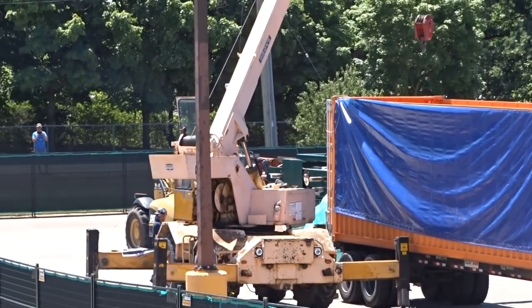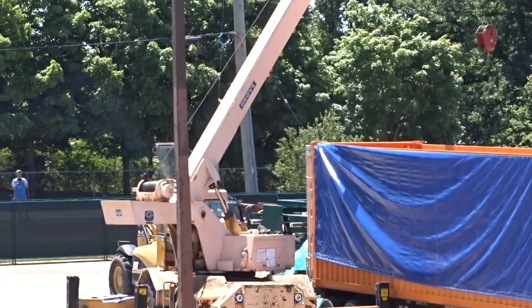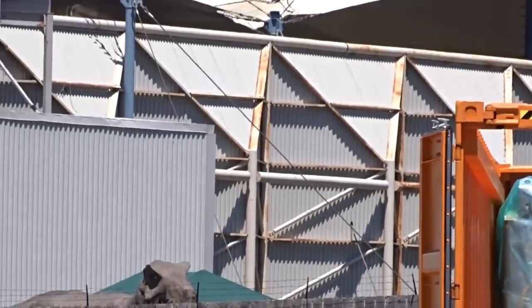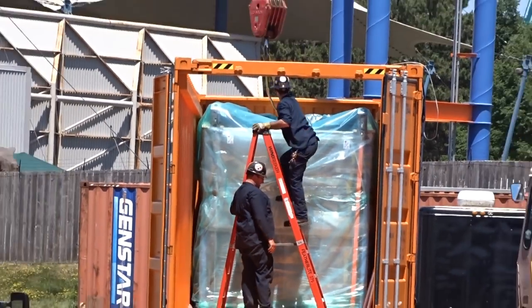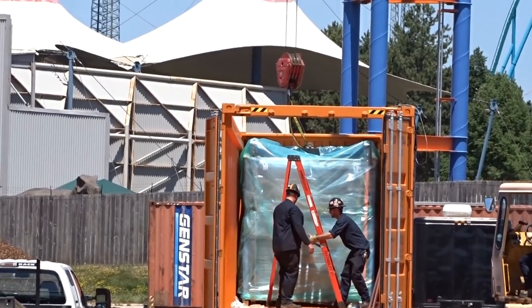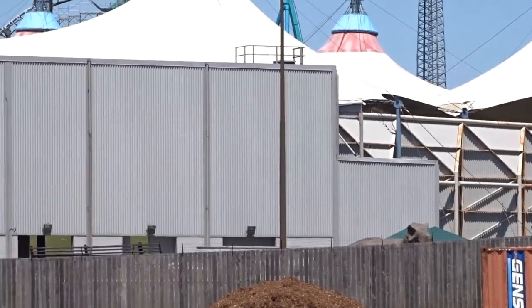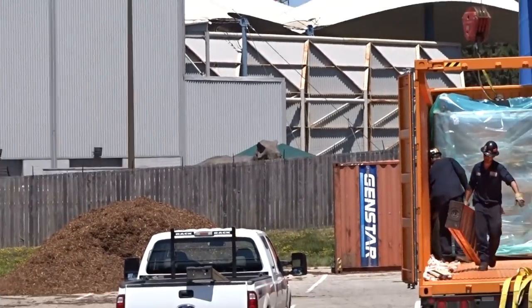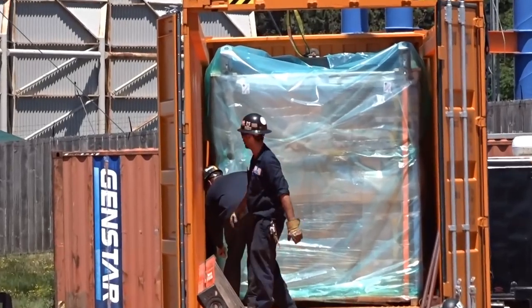Lots of unloading and rearranging is happening, and it looks like even the T-Rex is spying on the construction site in the background. There's a lot going on in terms of prepping for vertical construction — even just from today alone, the construction site has changed significantly.